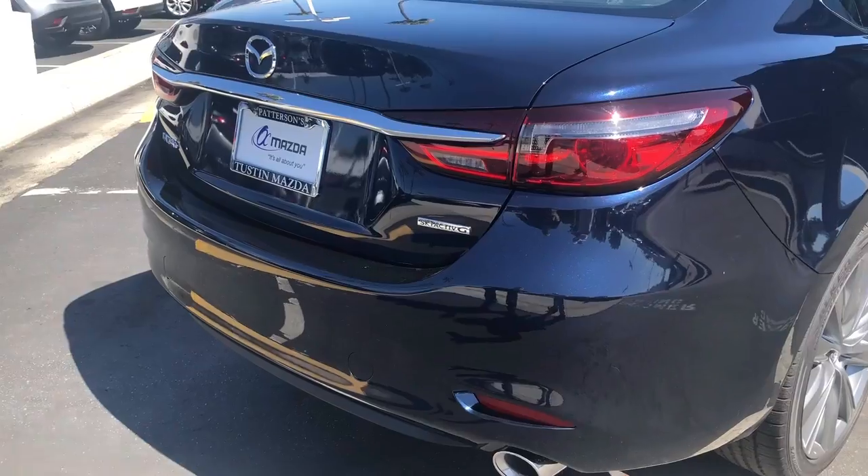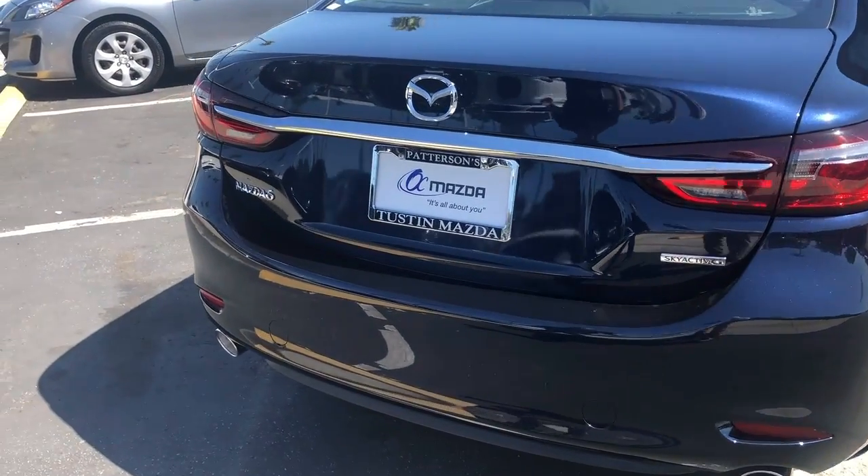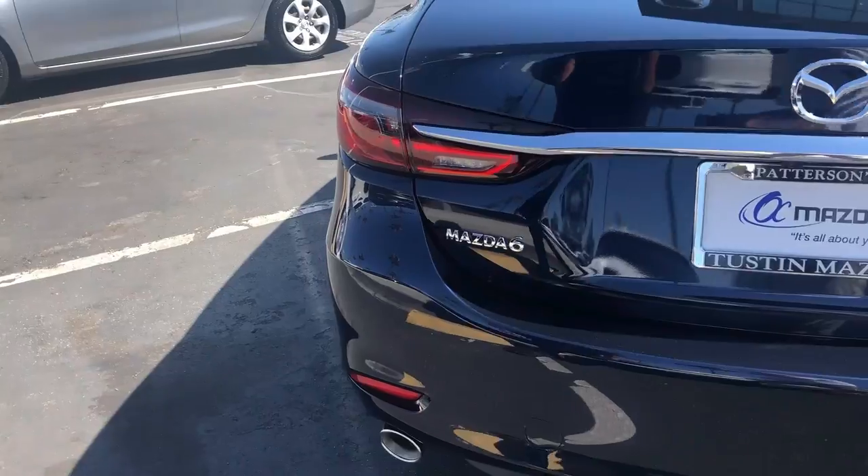This nice back end has LED tail lights, LED backup lights, along with cross-traffic alert as you're backing up.